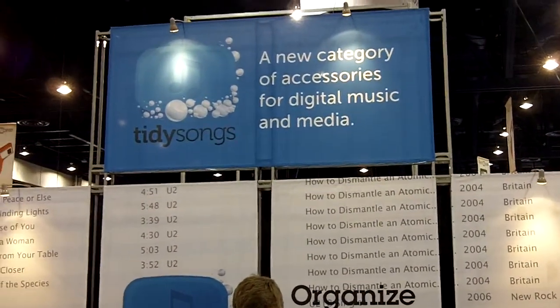And is there a fee for TidySongs? It's currently available for download on the website. It's a free demo. After that, it's $39 for just using a license.